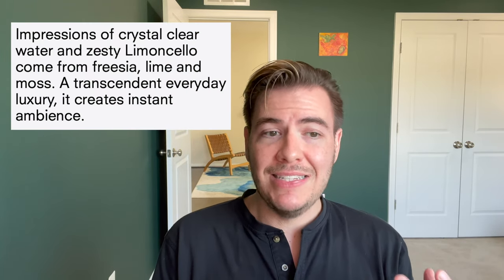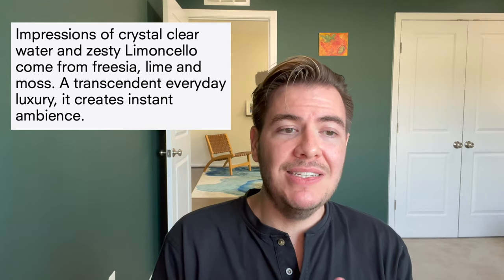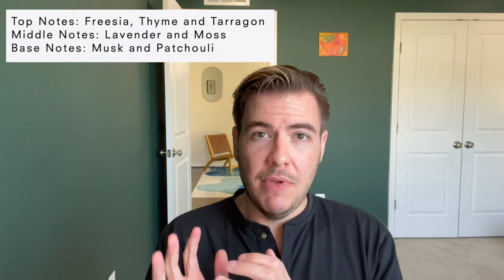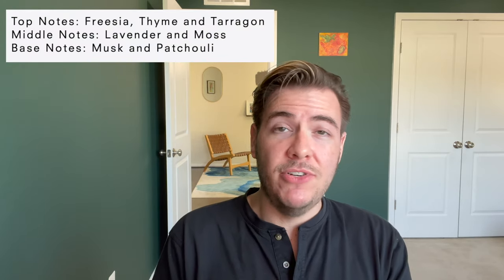You can already picture yourself there. On the site they describe it as: impressions of crystal clear water and zesty limoncello come from freesia, lime, and moss — a transcendent everyday luxury that creates instant ambiance. Top notes are freesia, thyme, and tarragon. Middle notes are lavender and moss. Base notes are musk and patchouli. There's a lot of interesting stuff going on there.